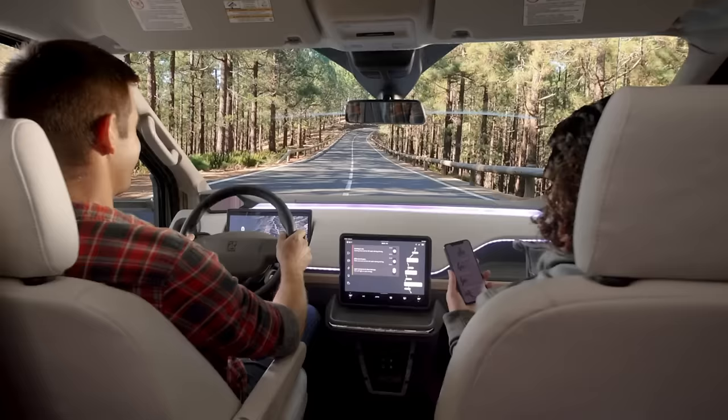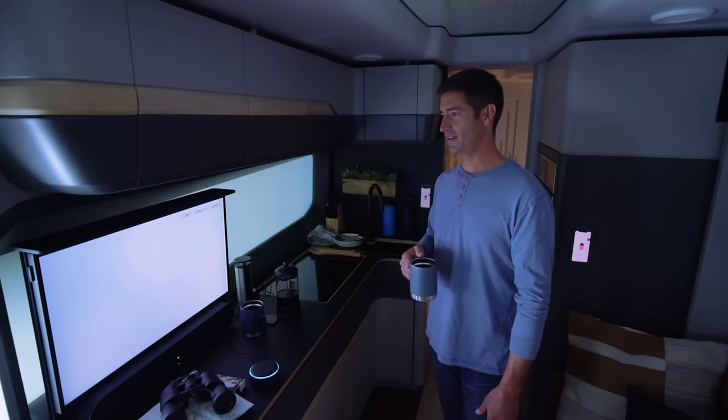With elegant lines and video-enabled side mirrors, the Thor Vision Vehicle is aerodynamic, efficient, and lightweight.